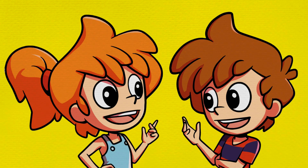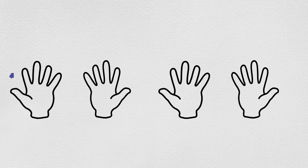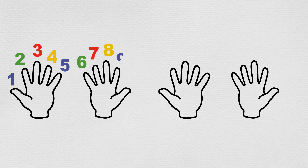After the bees flew away, Min had another idea. Hey Max, let's join our hands together and count all our fingers. One, two, three, four, five, six, seven, eight, nine.